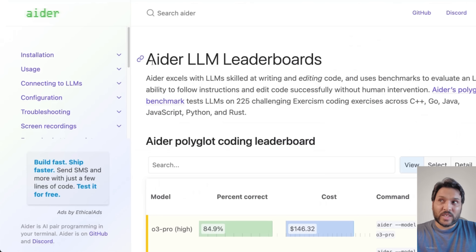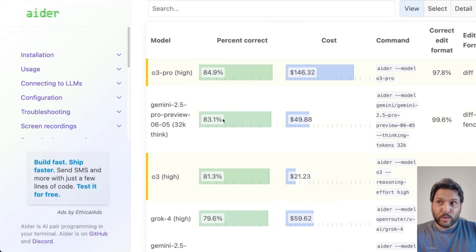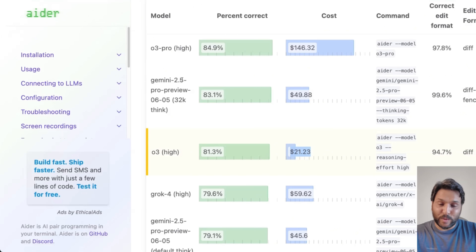Here's why token efficiency is important. On the Aider LLM leaderboard, O3 High is the best performing model and Gemini 2.5 Pro has a very similar performance. But for solving the same set of questions, if you use Gemini for a similar level of performance, you're paying almost three times less compared to O3. O3 High is actually less than 50% as token efficient as Gemini 2.5 Pro, although the pricing of both is very similar — meaning Gemini 2.5 is producing a lot more tokens to reach a similar level of performance.